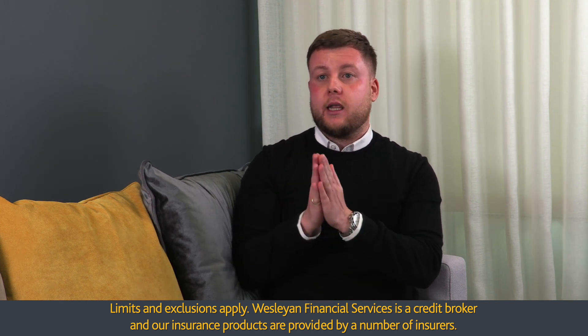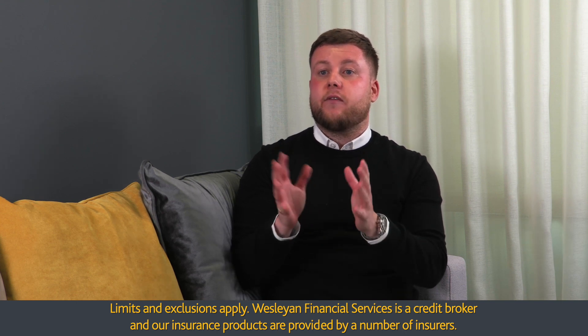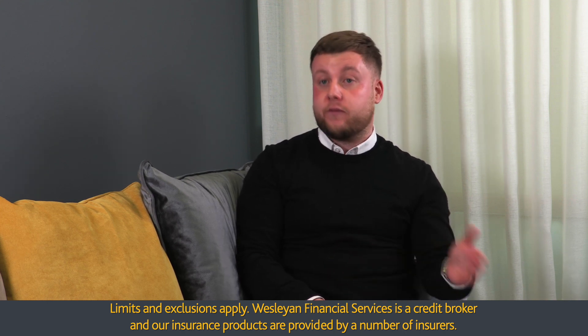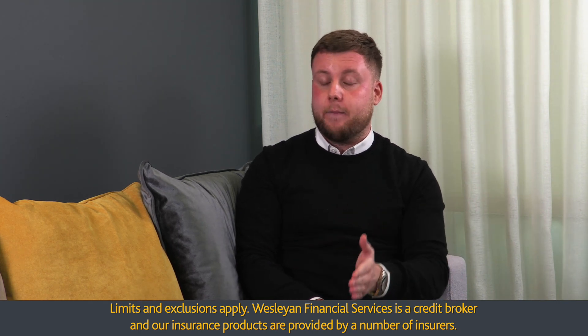With leasehold flats, commonly in England and Wales, if there is a block of flats there is usually a management company or a single buildings policy in place. That doesn't stop you from getting landlord insurance. Often you may have a furnished flat where the buildings are covered under a management policy, but you still require cover for contents. We can cover the contents where you furnish the flat, and we can still offer legal cover and rent protection, enhancing that cover level.